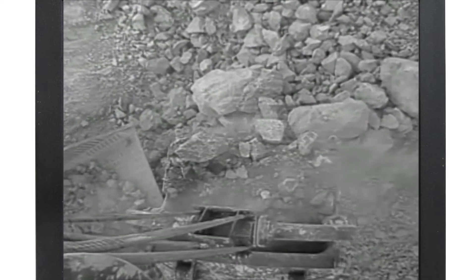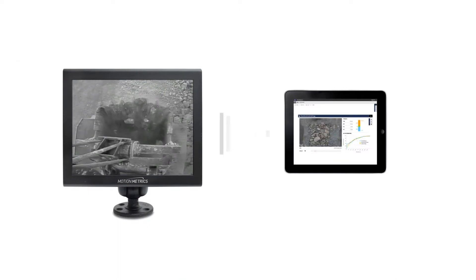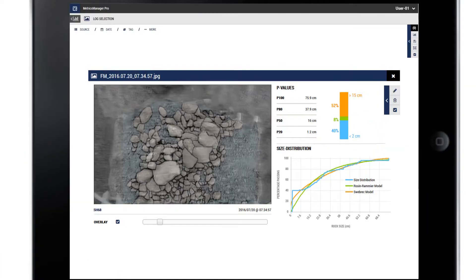Shovel Metrics measures rock fragmentation within the shovel bucket, sending information to Metrics Manager, which allows mine staff to optimize blasting results and realize significant time and cost savings.